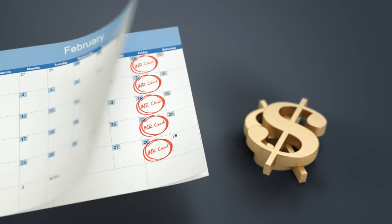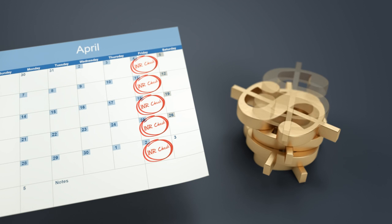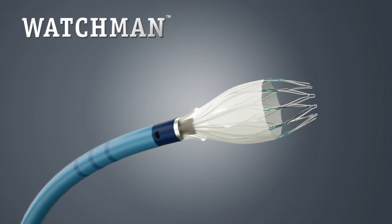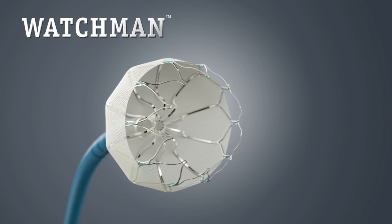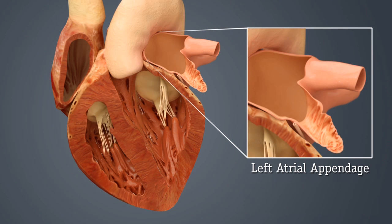Plus, some blood thinners like warfarin require going to a clinic for INR checks and may incur out-of-pocket expenses. But there is a new treatment option that eliminates the need for long-term INR checks and the need to take daily prescription blood thinners. The Watchman device is an implant-based alternative to blood thinners such as warfarin.